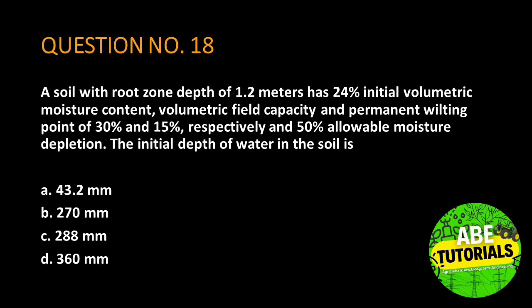Question number 18. A soil with root zone depth of 1.2 meters has 24% initial volumetric moisture content, volumetric field capacity and permanent wilting point of 30% and 15%, respectively, and 50% allowable moisture depletion. The initial depth of water in the soil is?